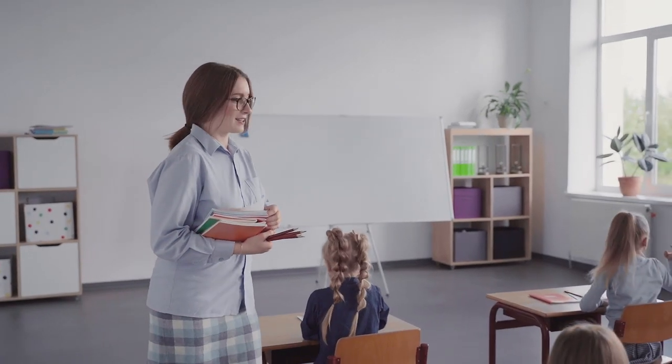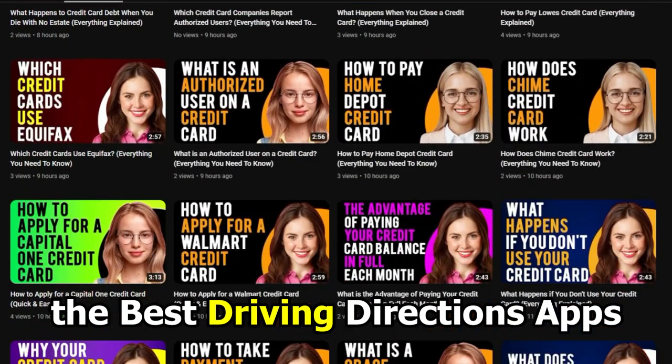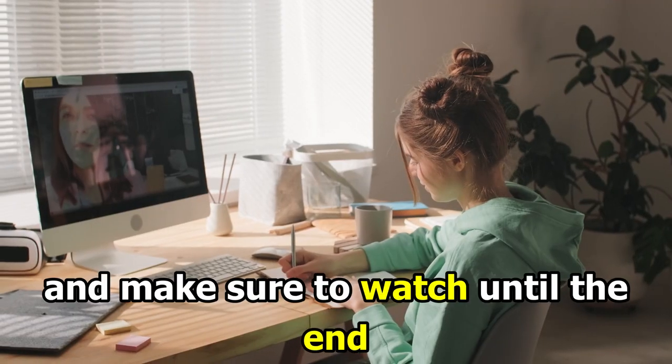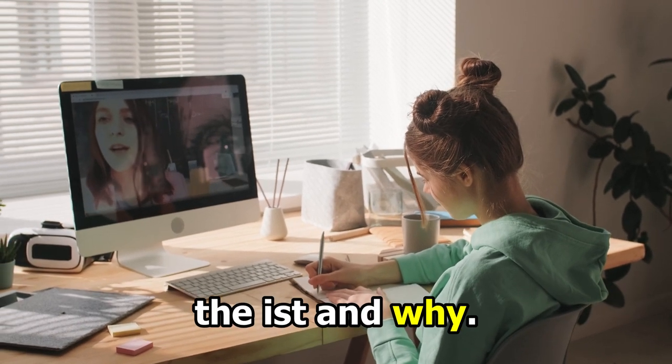Hi guys, this is Sarah from The Savvy Professor, and welcome to our video on the best driving direction apps. You'll find the links to the apps in the description. Make sure to watch until the end to know our verdict on which driving direction app is the best from the list and why.